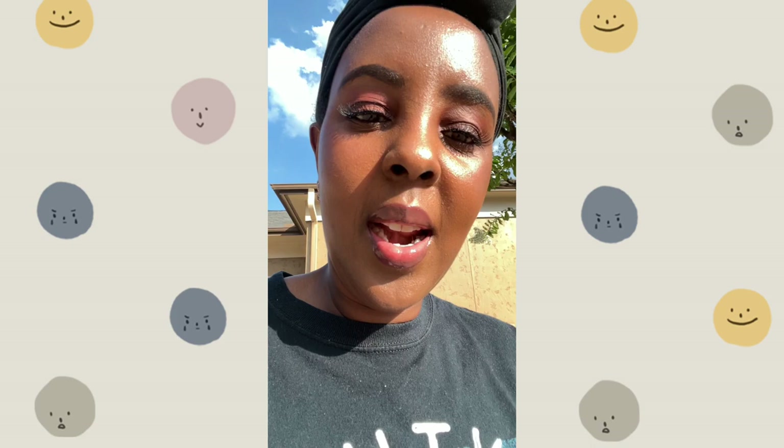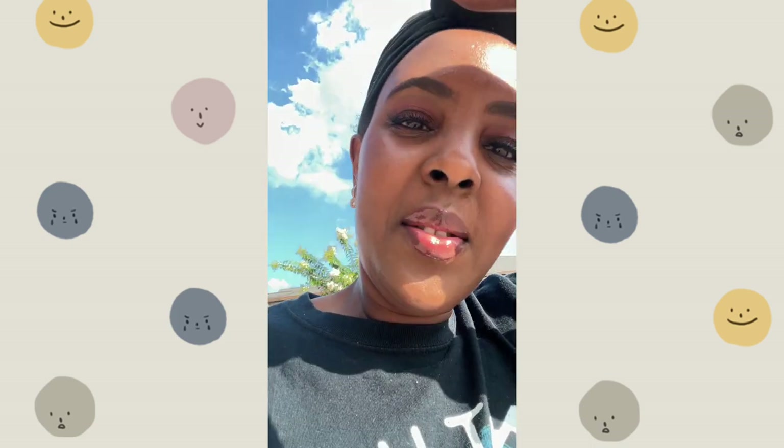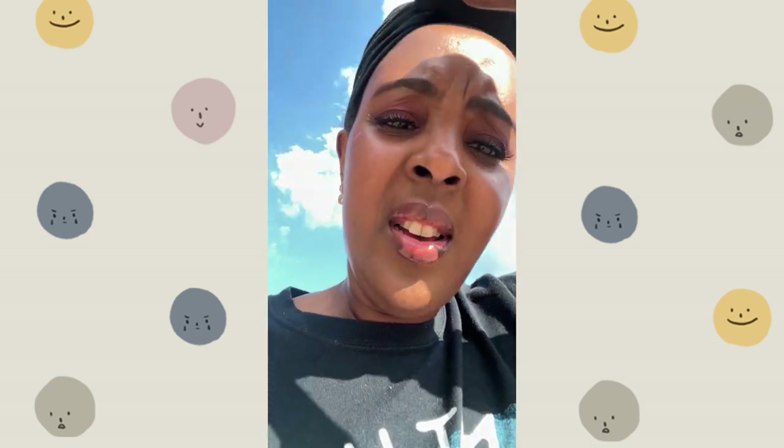I was nervous about how it's gonna match my skin tone, but it looks so good. From far I was nervous, but I'll be back. It is hot out here — it's like 89 degrees.